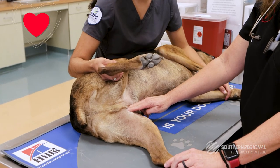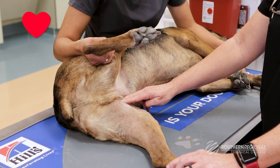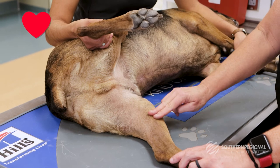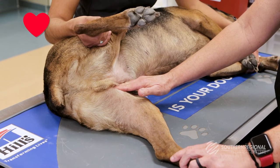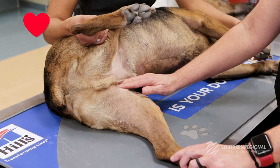The heart rate of a patient can be assessed in one of two ways: auscultating or listening to the heart directly with a stethoscope, or by feeling a peripheral pulse. The femoral artery is the most accessible location to obtain a peripheral pulse, located on the inner thigh of an animal.